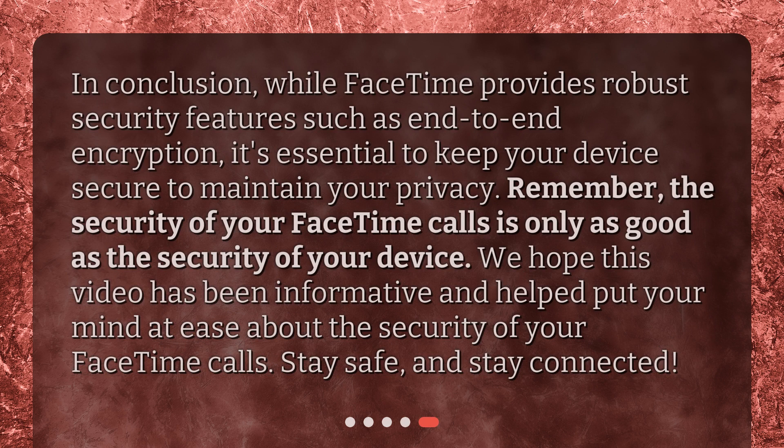In conclusion, while FaceTime provides robust security features such as end-to-end encryption, it's essential to keep your device secure to maintain your privacy. Remember, the security of your FaceTime calls is only as good as the security of your device. We hope this video has been informative and helped put your mind at ease about the security of your FaceTime calls. Stay safe and stay connected.